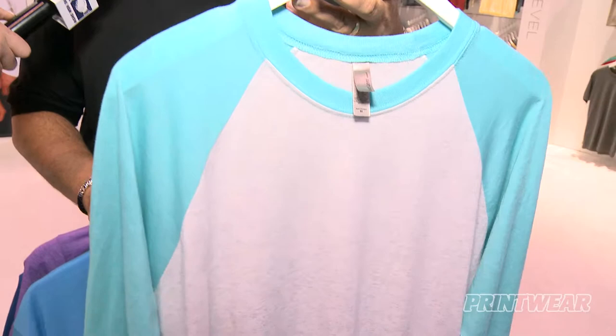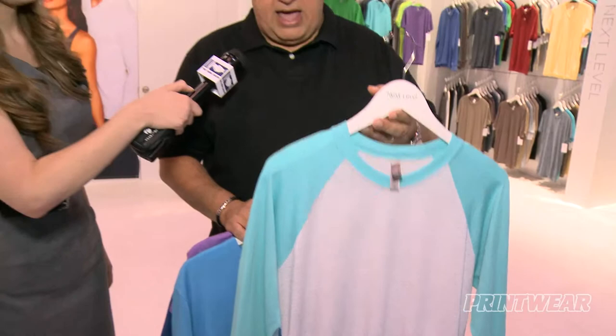And then this is our tri-blend shirt, so it's a three-quarter sleeve baseball tee. It's a unisex, so it's extra small through 3X, and we added this in 18 colors. All those shirts, I think, are going to be exciting for our customers next year.